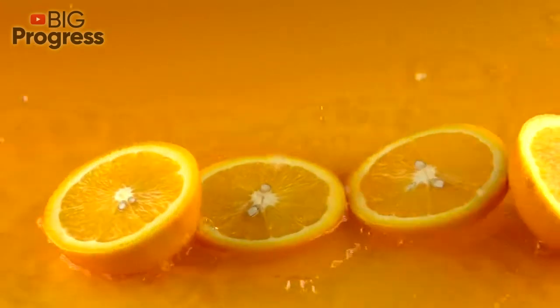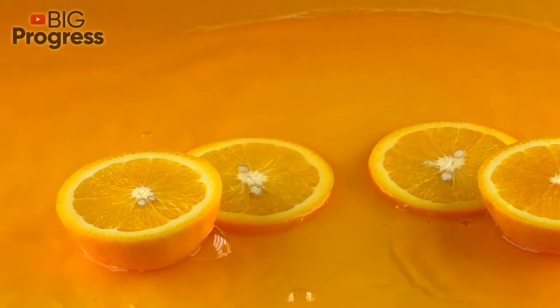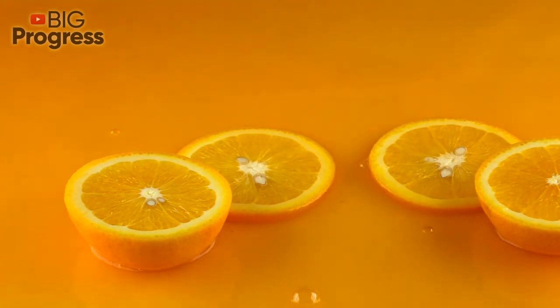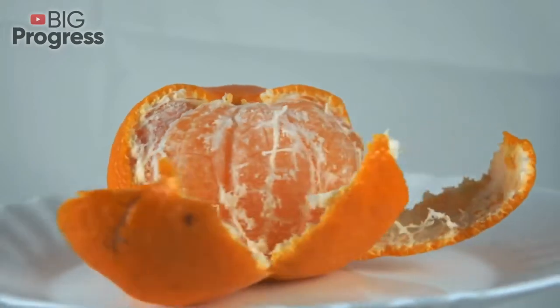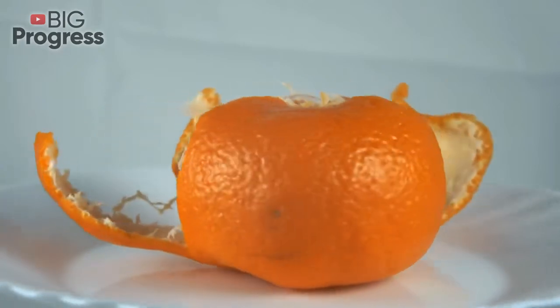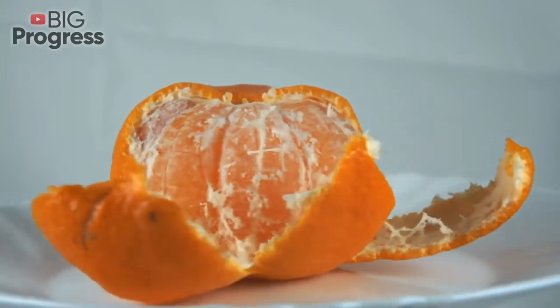When choosing oranges to take the zest from, note that the best fruits are usually the sweetest. The orange season usually starts in late November and early December, depending on the region of the country, and lasts until late March and early April. When shopping for the fruit in other months, you will most likely find oranges full of pesticides.